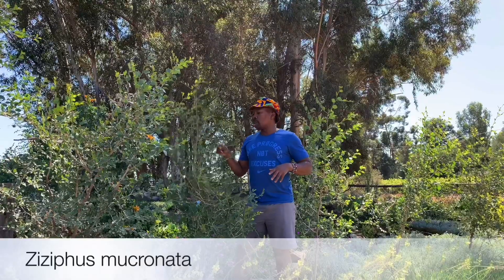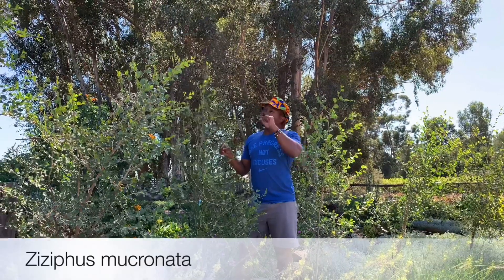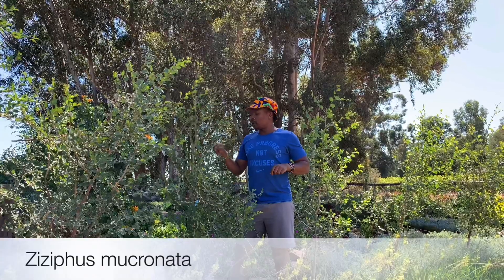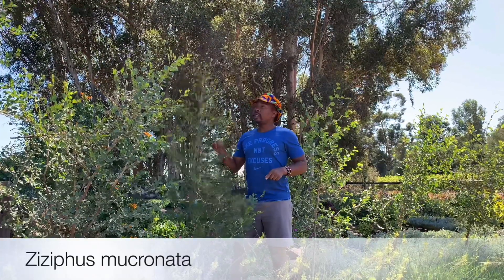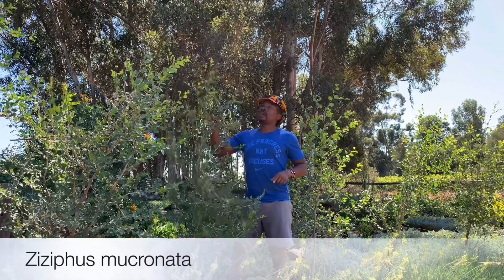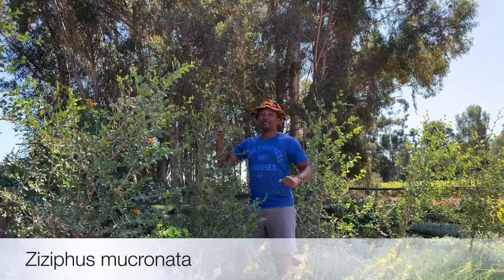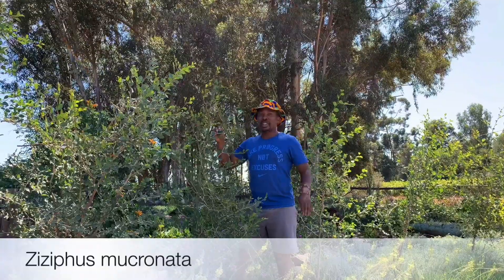There is a book called Ecological Intelligence where the thorns of this tree are actually on the cover. There's more you can read about this tree and shrub — best of luck and see you next time.